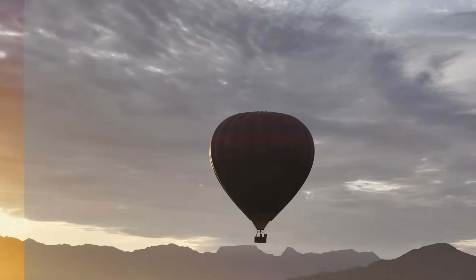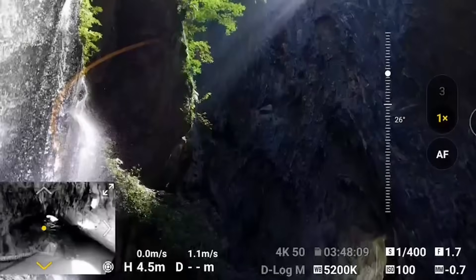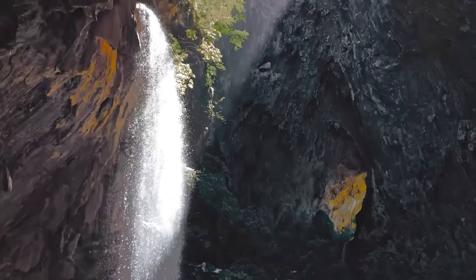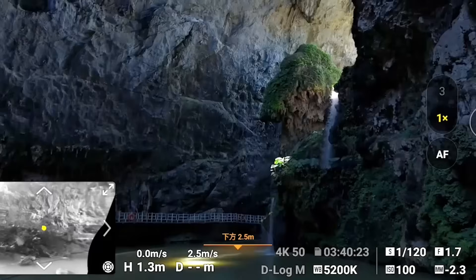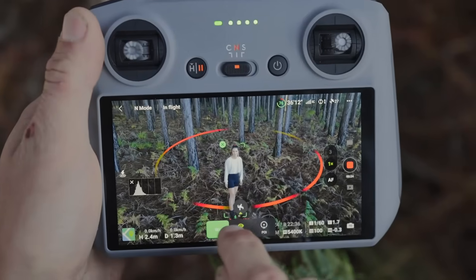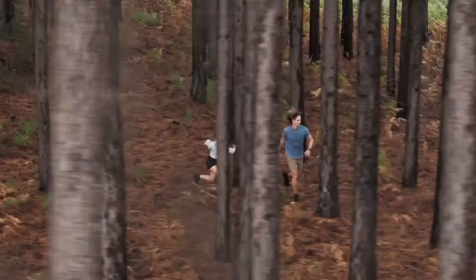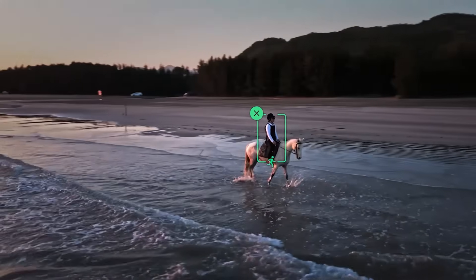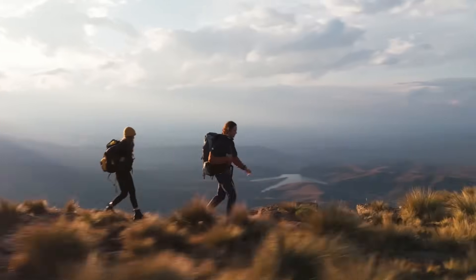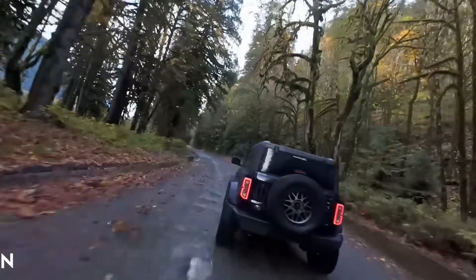Flight performance has been thoughtfully refined to deliver both responsiveness and safety. The aircraft boasts up to 35 minutes of flight time under optimal conditions, giving pilots more freedom to explore and create without the constant need for battery swaps. With upgraded propulsion and aerodynamics, it handles gusty weather with ease. Obstacle avoidance has been enhanced with multi-directional sensors, allowing precision navigation even in cluttered environments, ideal for traveling through forests, between buildings, or around vehicles. Flight modes like ActiveTrack, Spotlight, and Waypoints have become more intelligent, adapting to changes in speed, subject distance, and trajectory to keep your focus subject sharp and in frame.